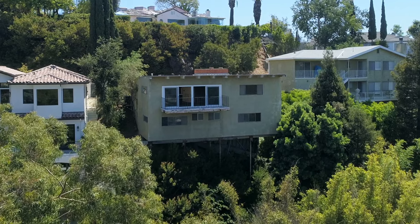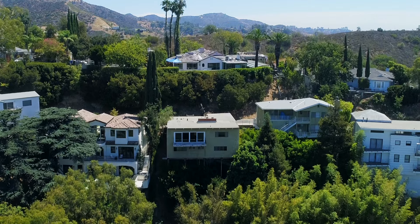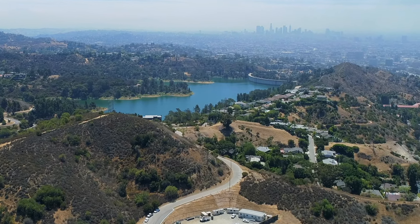This outstanding property has so much potential and is being offered at a ridiculous asking price. Come check out 3233 Torrico Drive and make it your next project or the home you always wanted to live in.